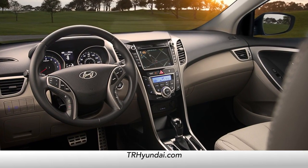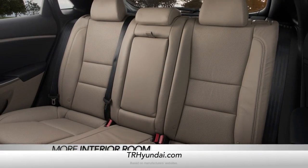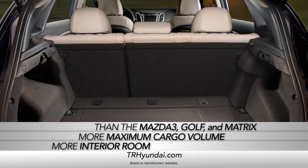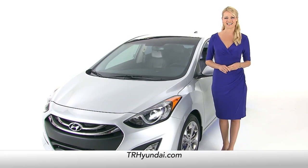And when you step inside, the Elantra GT allows you to create your own mobile comfort zone. With more interior and maximum cargo volume than the Mazda 3, Volkswagen Golf, and Toyota Matrix, the Elantra GT is flexible enough to shift with your ever-changing daily needs.